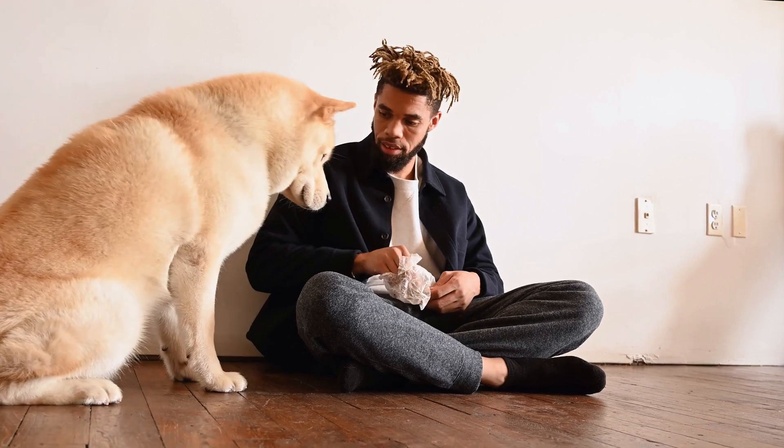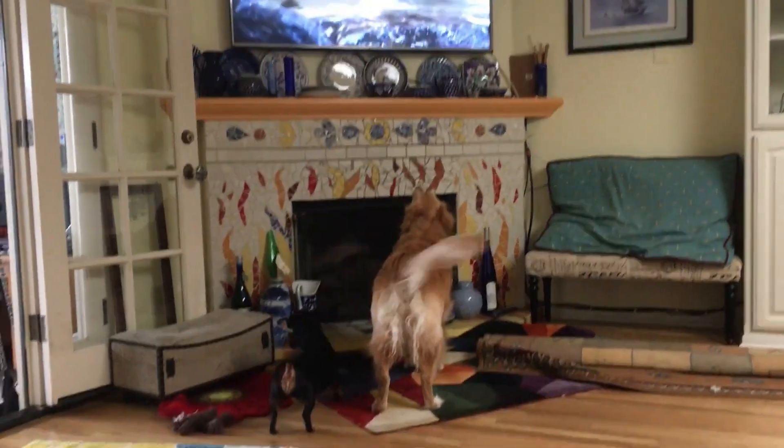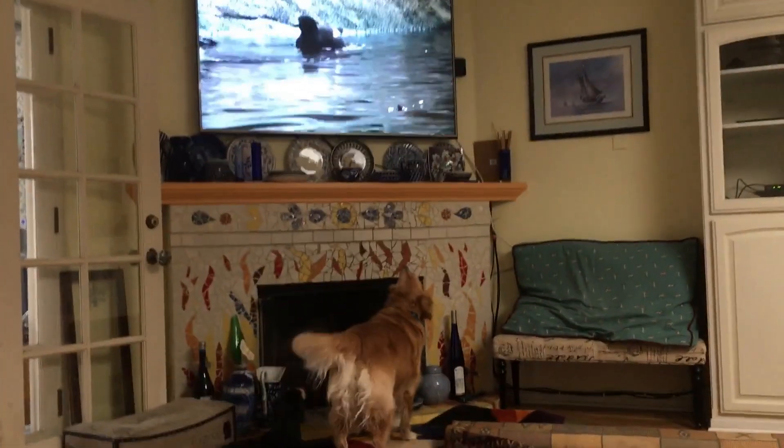Leaving our furry companions alone can be a heart-wrenching decision. We worry about their well-being and whether they're entertained. Let's dive into practical tips to keep your pet stimulated and happy while you're away.